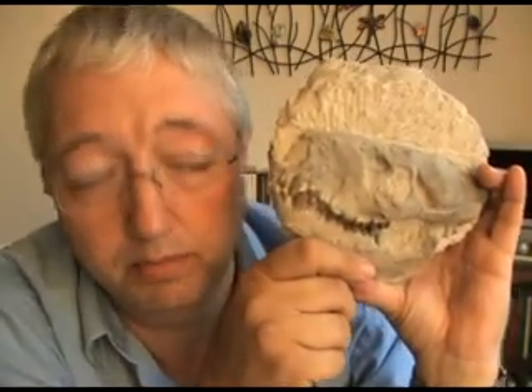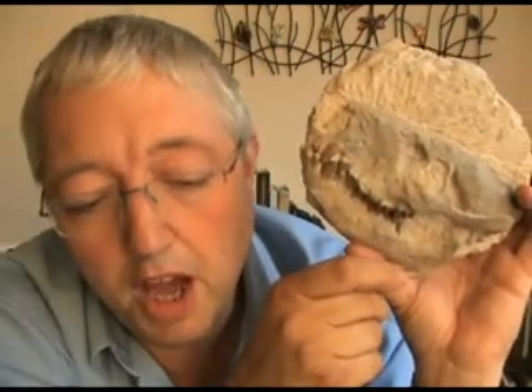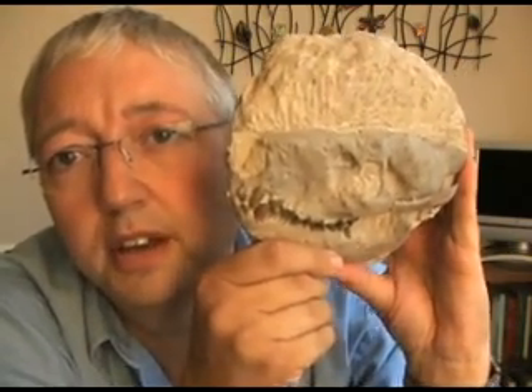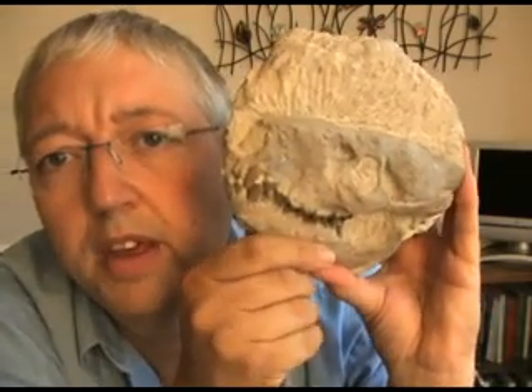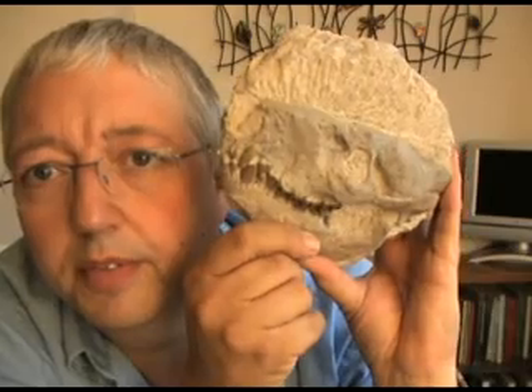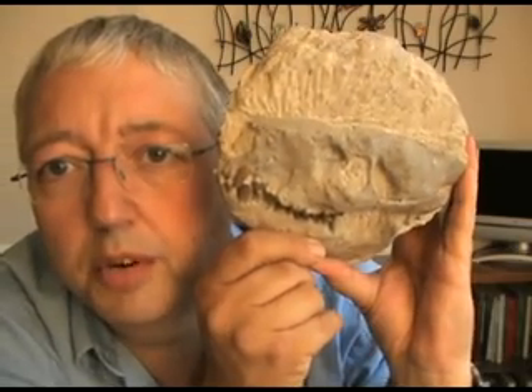They come from a group of animals known as Artiodactyls — even-toed ungulates. These are the animals from which we get llamas and camels — those sort of sure-footed, two-toed creatures. And this was one of their ancestors.